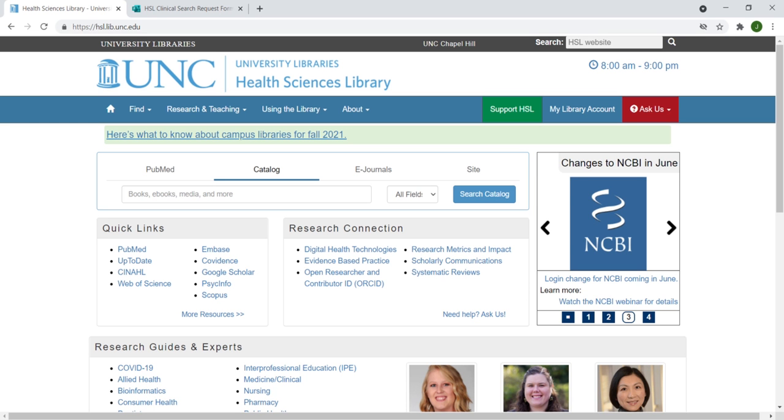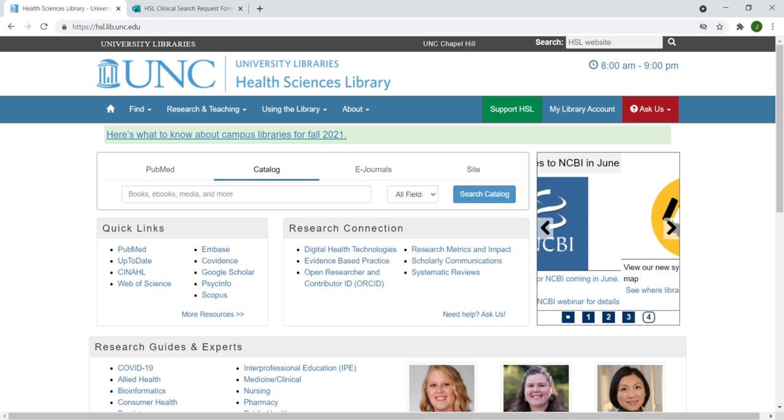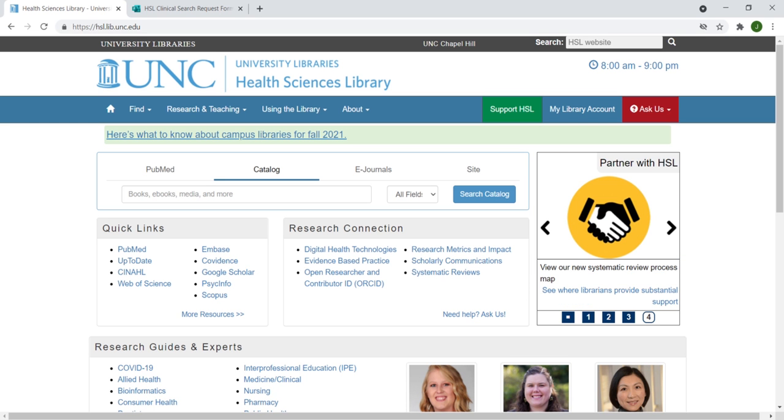Welcome to the website for the Health Sciences Library, or HSL, at UNC Chapel Hill. This video will be a quick tour of our essential resources that support your clinical practice.